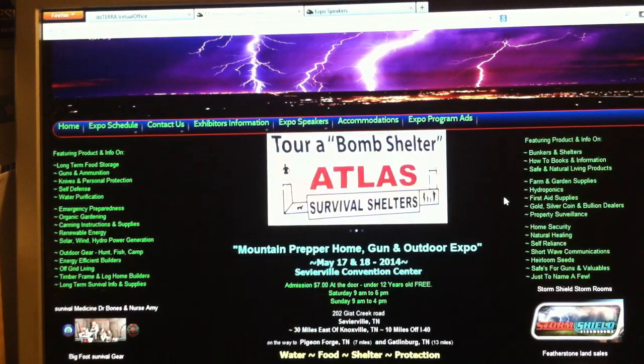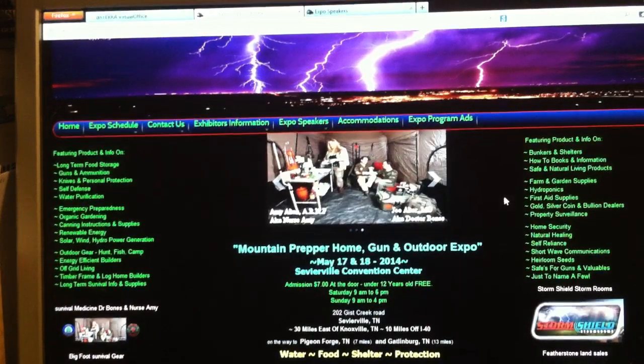Until we see you again here at 7 Trumpets Prepper Channel, I hope you have a most blessed day in Yahushua.